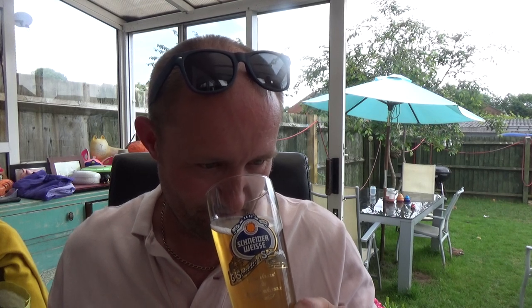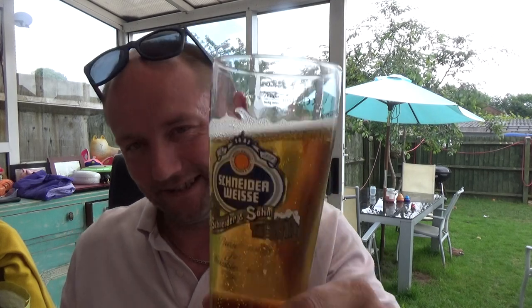A little bit skunky if I'm honest, a little bit skunky, and there's a little bit of a penny piece aroma coming up. That's pretty much it on the nose. Cheers.